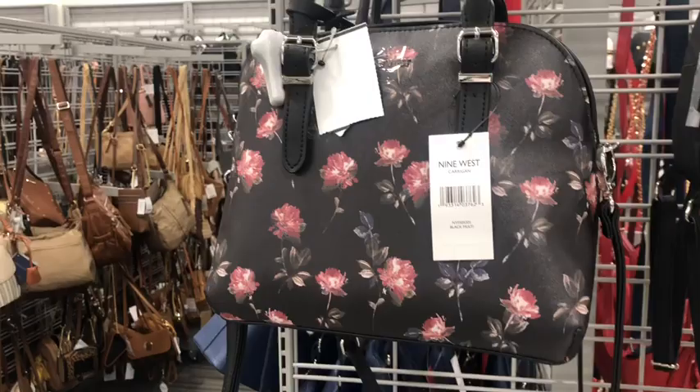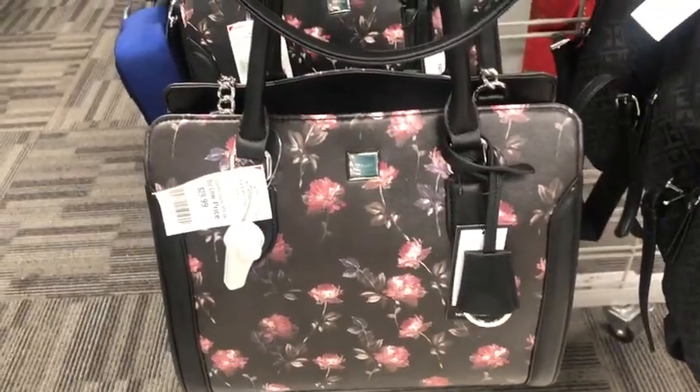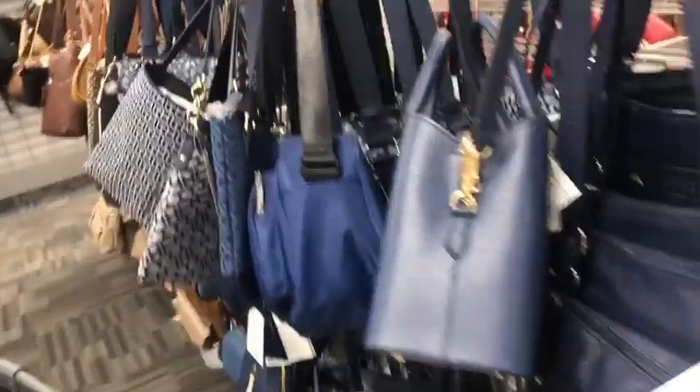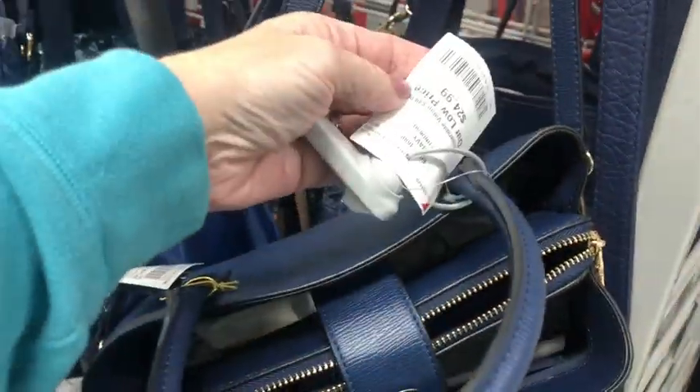Solid Nine West satchels — this one is $25, and that one is $30, a little larger, square. Phoebe, $25.